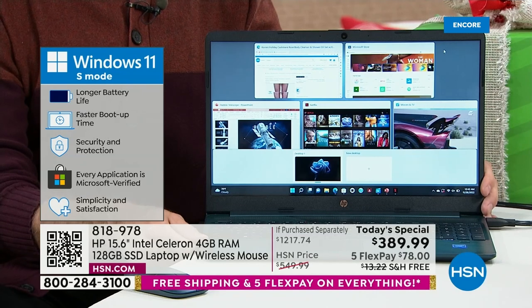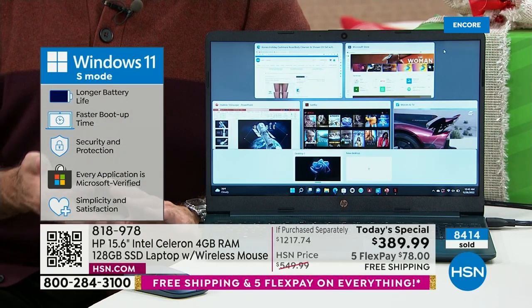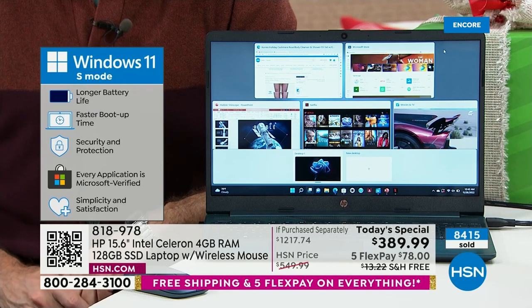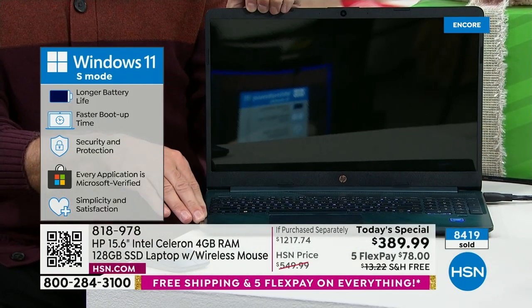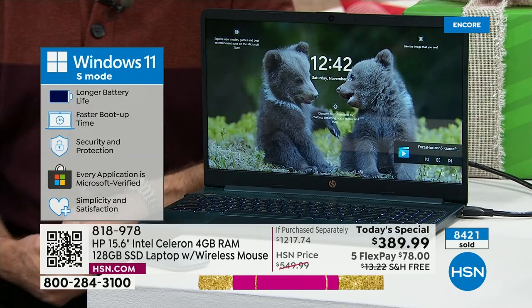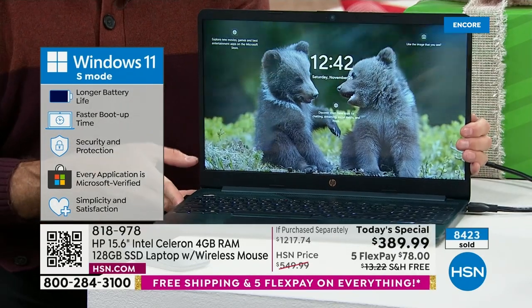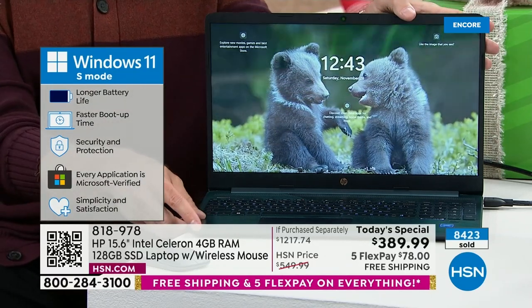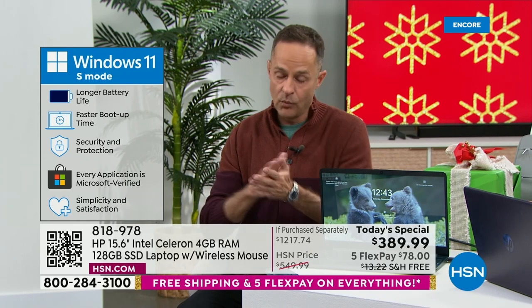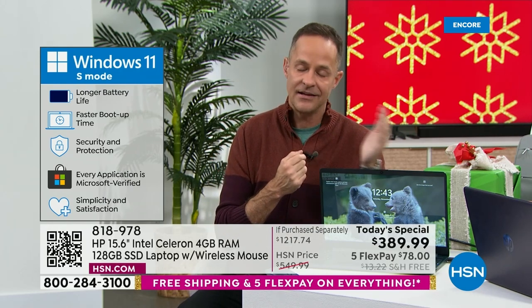This computer cannot catch a virus, cannot catch spyware, cannot catch malware — all of those things don't have to be thought about anymore. This is not just Windows 11 — this is Windows 11 in S mode. S stands for safety, security, simplicity, and being able to stream quickly. Windows 11 in S mode means a longer battery life — about 10.5 hours — and faster boot-up time. Every application you download from the Microsoft Store is Microsoft certified, so you know you're not accidentally bringing in a virus or spyware — and the computer would quash it anyway, but it's sort of a double protection.